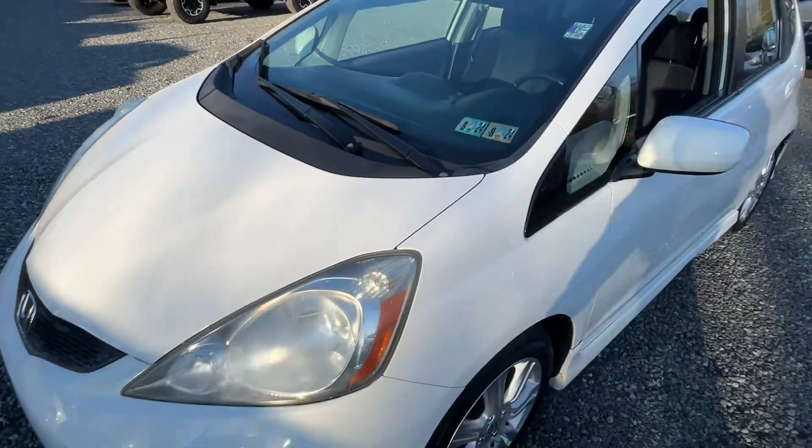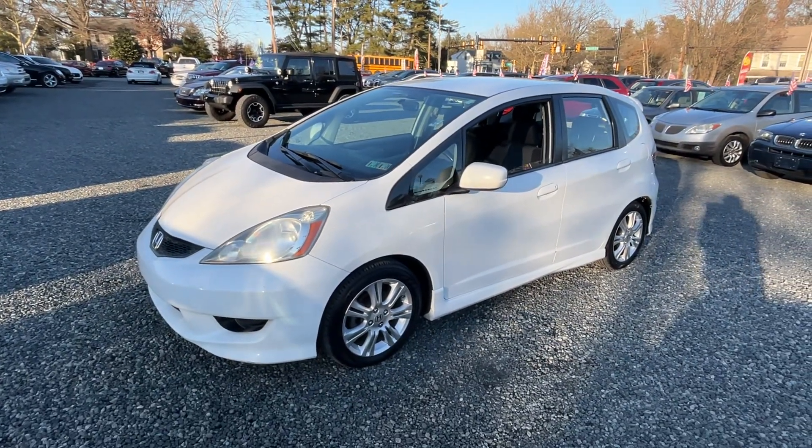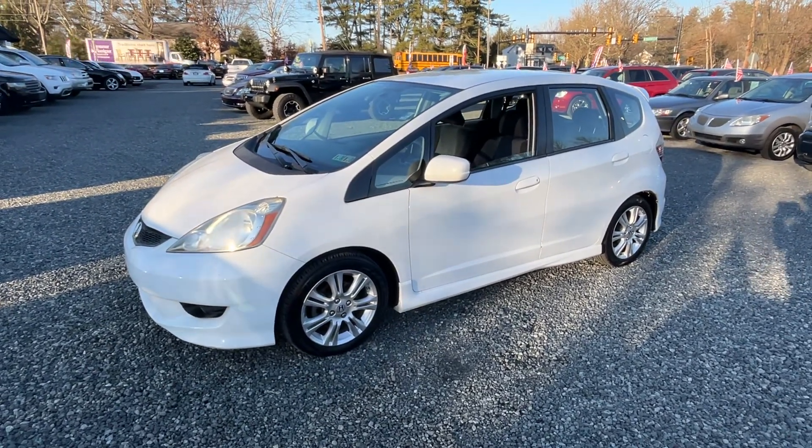Motor sounds good — obviously a little Honda. Pricing it cheap, come down and take a look. I appreciate you watching the video and we'll see you on the next one, thank you.